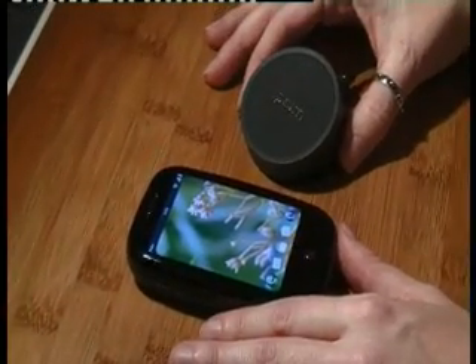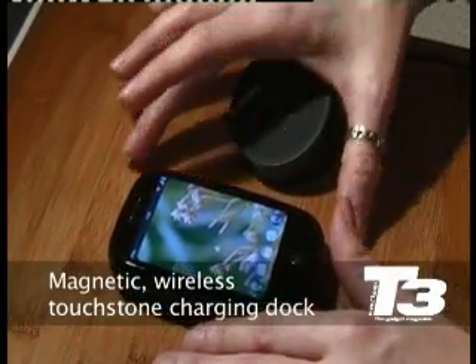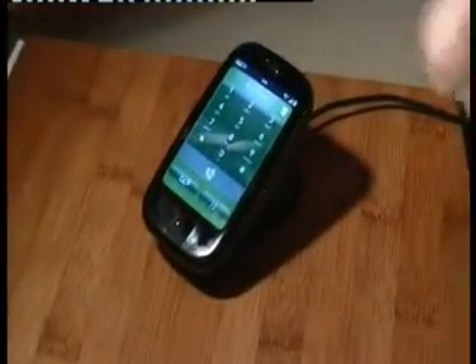Let me show you the Palm Touchstone Charger. This is using a special inductive charging technology. In the back of the battery door, there are a couple of magnets and an inductive charger, and what that does is it just snaps the phone into place and then charges it.